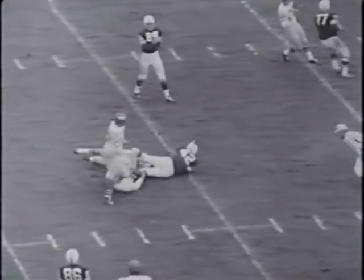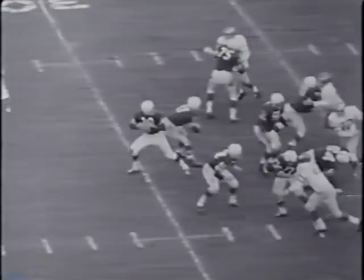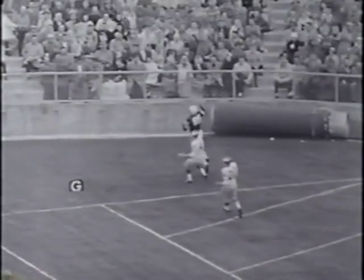Still in the third period and the Packers are trampling the Eagles. It's Don McElhenney carrying the ball and banging for 12 yards. Pirelli has already passed for two TDs in this period. Here he goes again as he hoists a perfect pass to Max McGee. Green Bay goes on to a 38-35 victory in its top performance of the 1958 season.